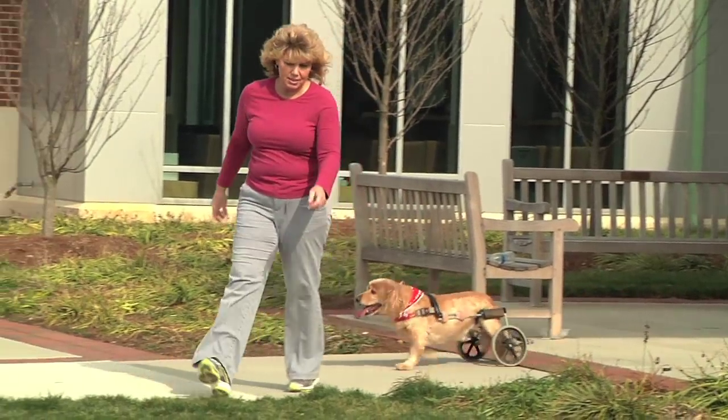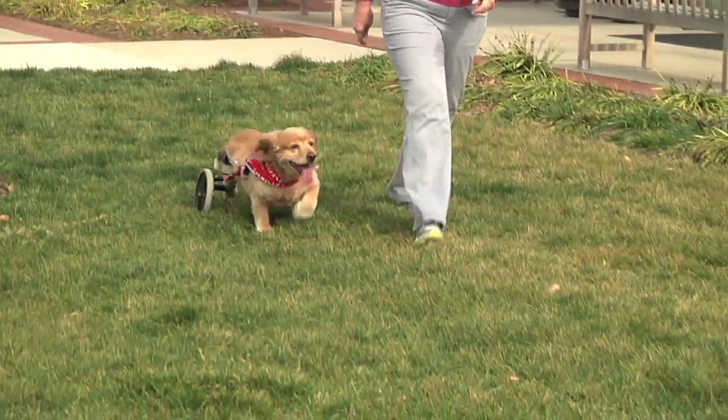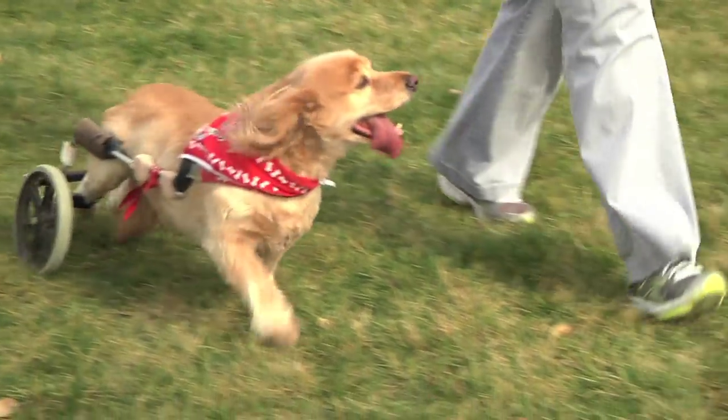His legs are starting to move more — they're getting a little stronger. I'm very glad I took part in this trial. Even if he doesn't walk again, at least maybe somewhere down the road it will help either another dog or another human be able to walk again.